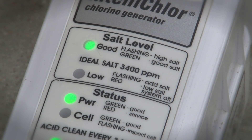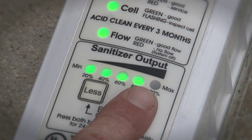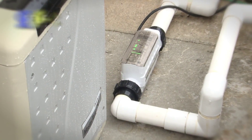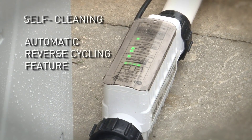Easy to view displays allow you to quickly check salt cell levels, cell cleanliness, sanitizer output and water flow — and adjustment is as easy as pressing two buttons. IntelliChlor self-cleans with an automatic reverse cycling feature that helps prevent scale build up for longer cell life.